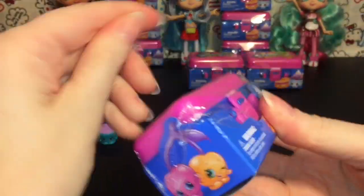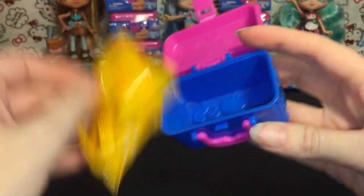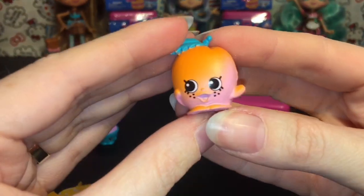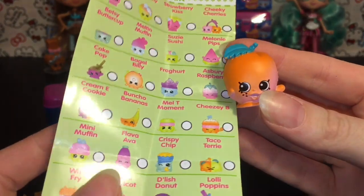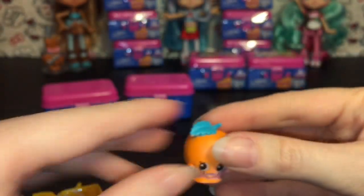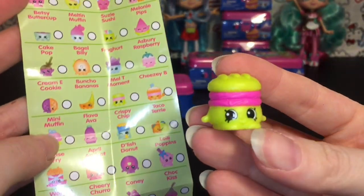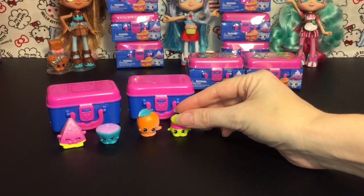I like how lunchbox number two latches down — that's a nice touch. Our first one is... wait, that's not Peachy, this is the apricot one. It's April Apricot — she was back in season four. She's adorable though! And then our second one is Melty Moment. I notice these all have the white circle, so they're all commons, and only Mandy Candy is the limited edition. That's cool — it gives you a fair chance at getting all of them.